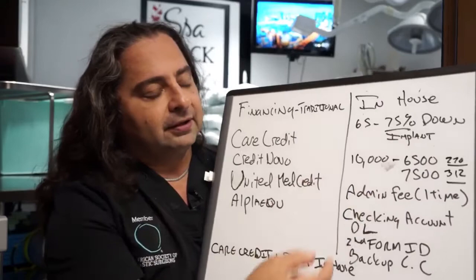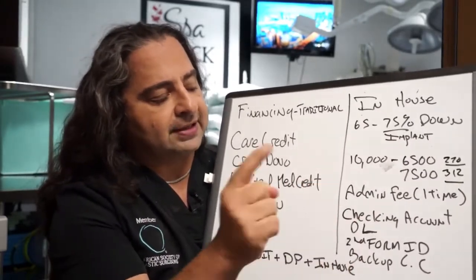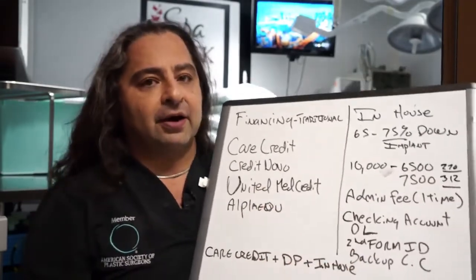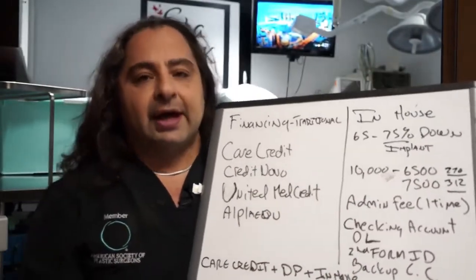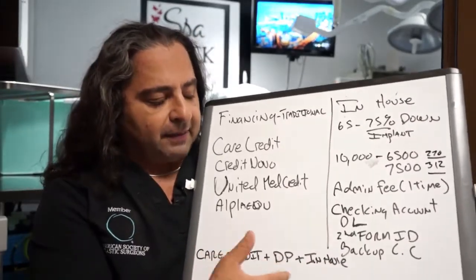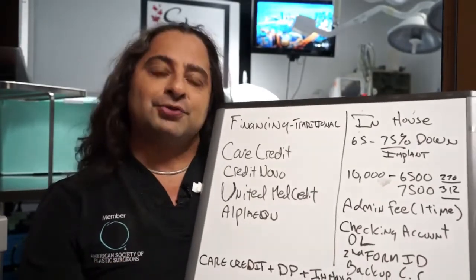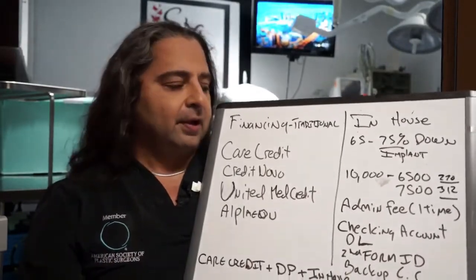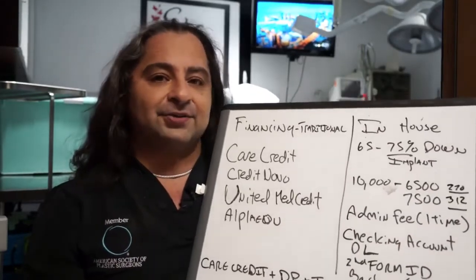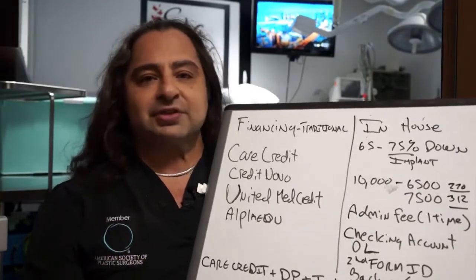There's a light admin fee to get this program started. What we would need is a real checking account, driver's license, a second form of ID, and a backup credit card — we automatically bill you every month. You can combine options like CareCredit, a mild down payment, and in-house financing. Our financing director is always available at financing@drgenebyplasticsurgery.com.